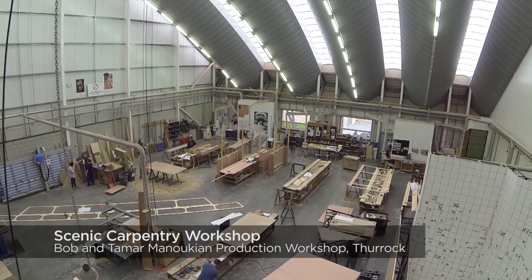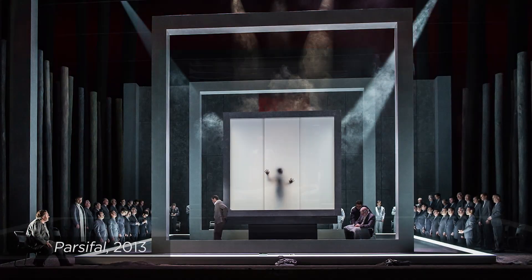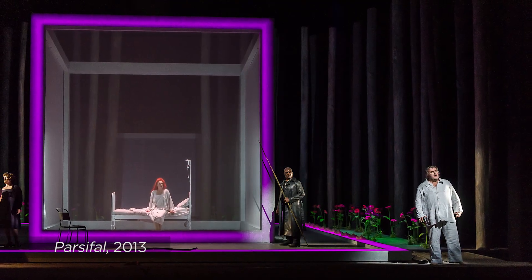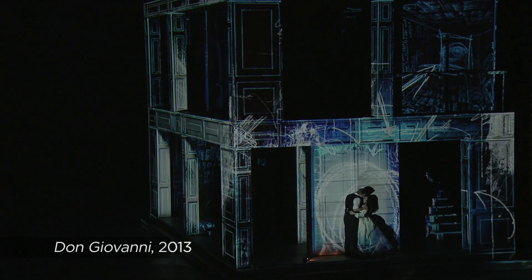Because we work on so many different things, you learn something new every day and you see something new, and then eventually it gets on stage. With the digital broadcast that we do now, it means that everyone can see the work because it'll be on TV eventually. The main productions that we've worked on here are Don Giovanni, The Nutcracker, and Faust.